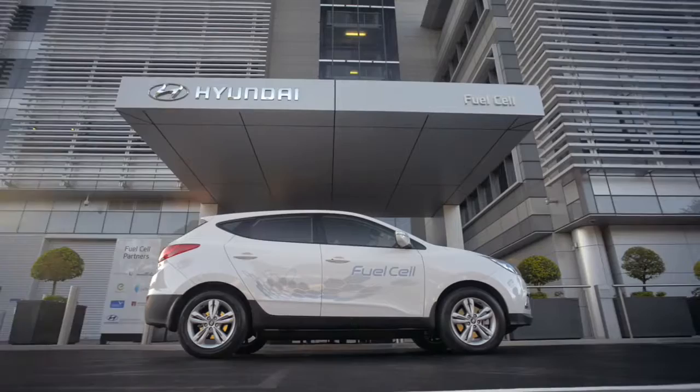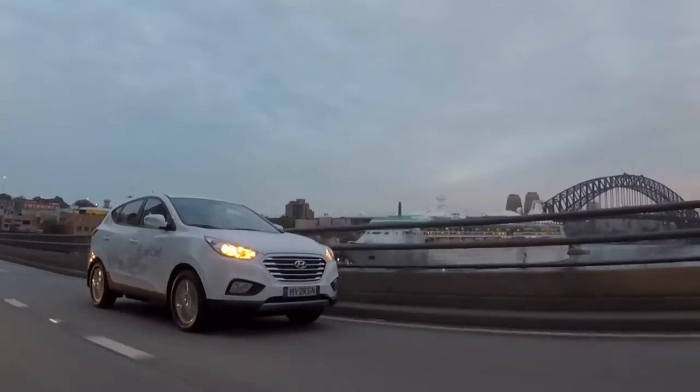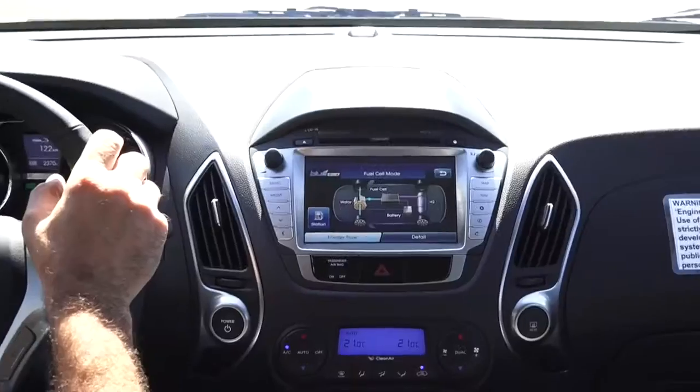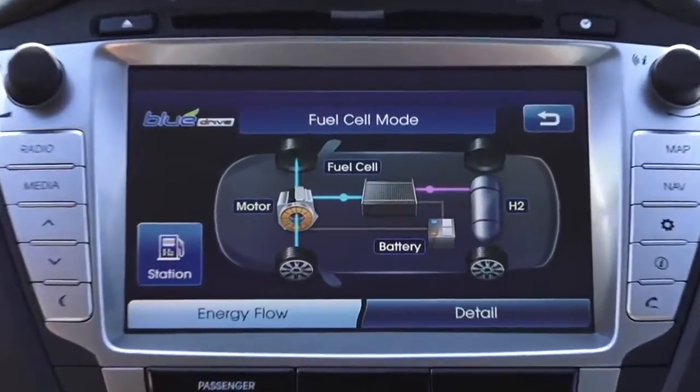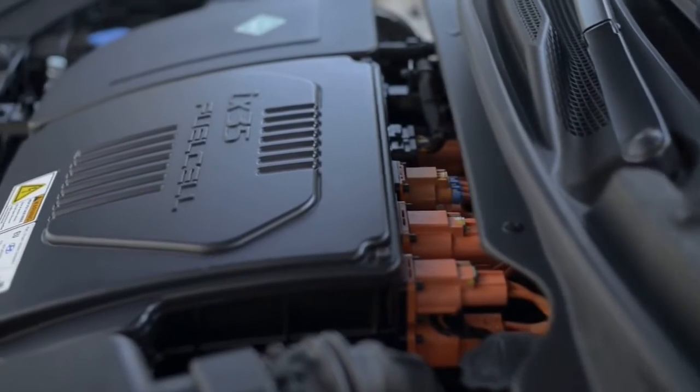This is the first fuel cell vehicle in Australia and the big winner here is the environment. The only exhaust emission out of the tailpipe is water vapour. It's powered by hydrogen and that hydrogen comes from the tank into a fuel cell where the engine used to be, and that creates electricity that powers the electric motor. It does everything a normal car does but without burning fossil fuel. It's a zero emissions vehicle so it doesn't harm the environment.